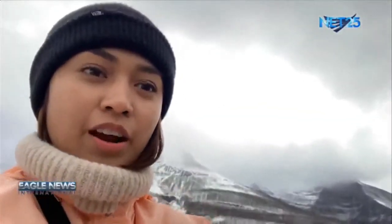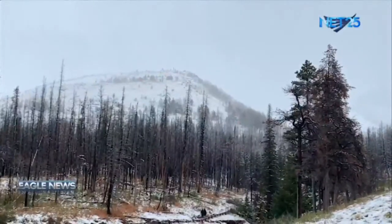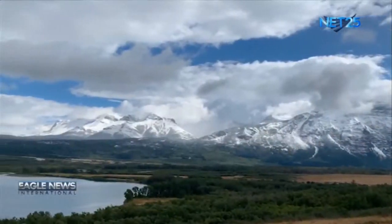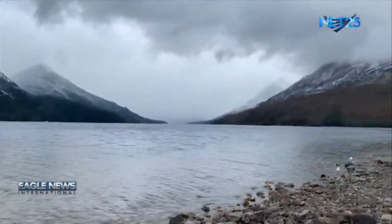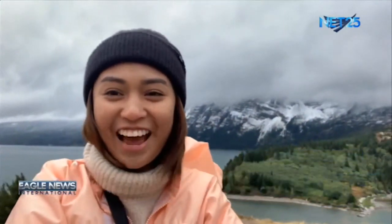We are now here at Red Rock Canyon. Eagle News — we live in interesting times.